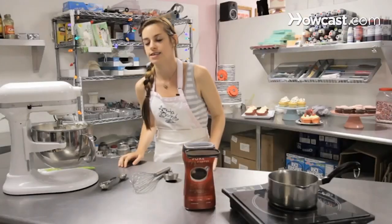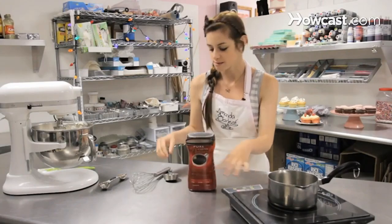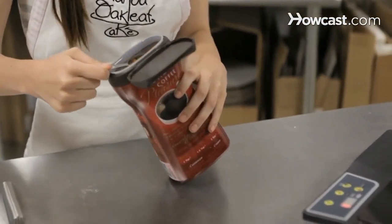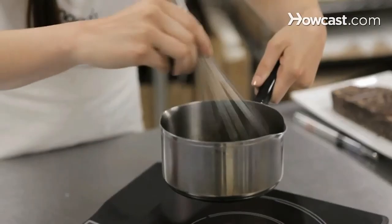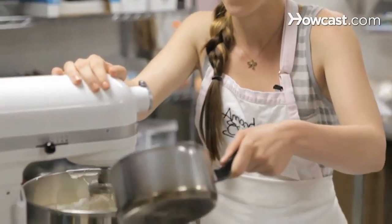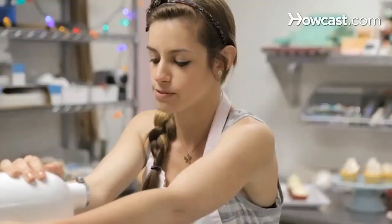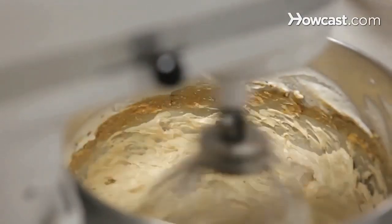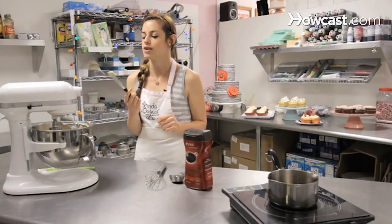Now that we have our Italian meringue base, we are going to be adding coffee to it. You're going to want to boil three tablespoons of water — I know it's a small amount, but that's all it needs. Once the water comes to a boil, add a quarter cup of instant coffee. You can shut the boiler off and just whisk it until it's incorporated. Turn the Italian meringue on low on the stand mixer and slowly add the coffee mix. Turn the stand mixer back up to high until all the coffee is incorporated. Once it's a nice light brown coffee color and holds up on the spatula without moving, you know it's done.